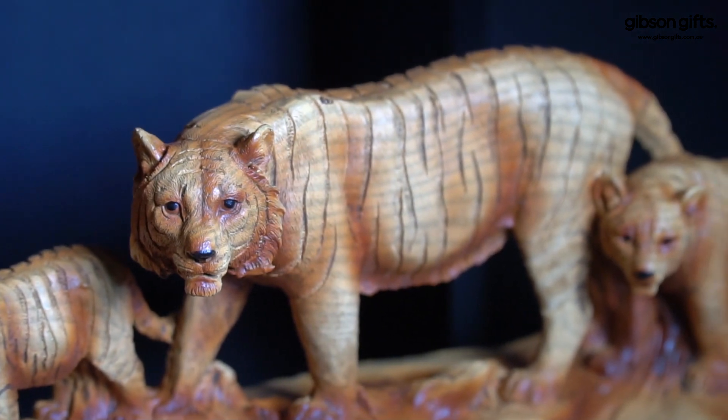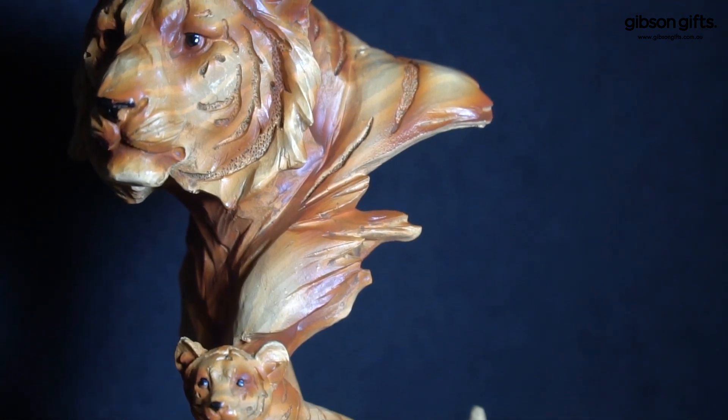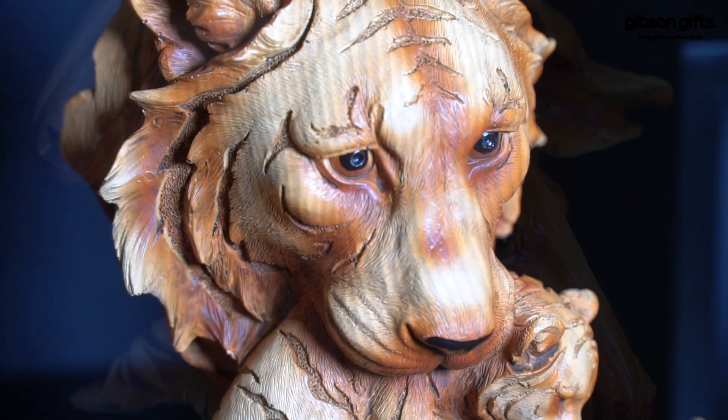These timeless new pieces come in three finishes of bronze, silver, and carved wood. The perfect statement piece for your living room or touch of elegance for your office, this vast range has a product for every aesthetic.